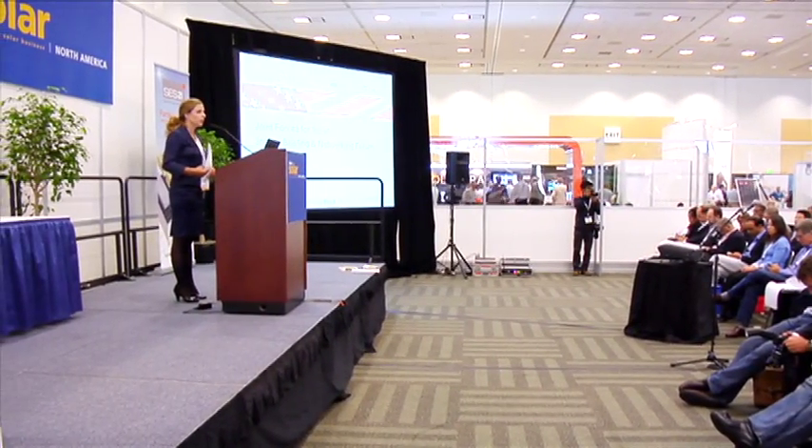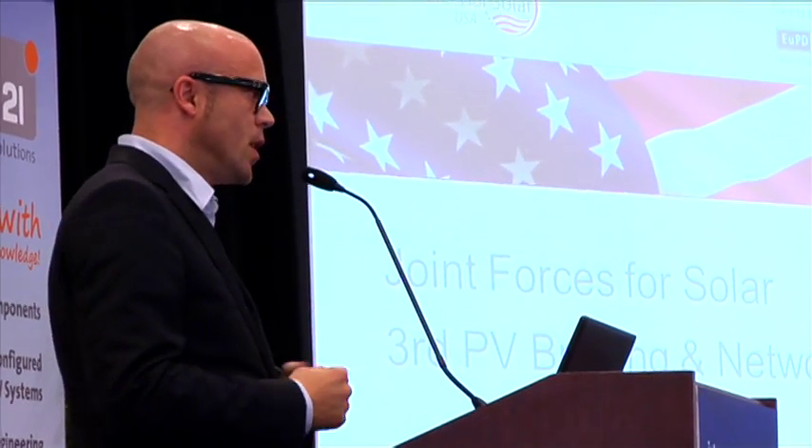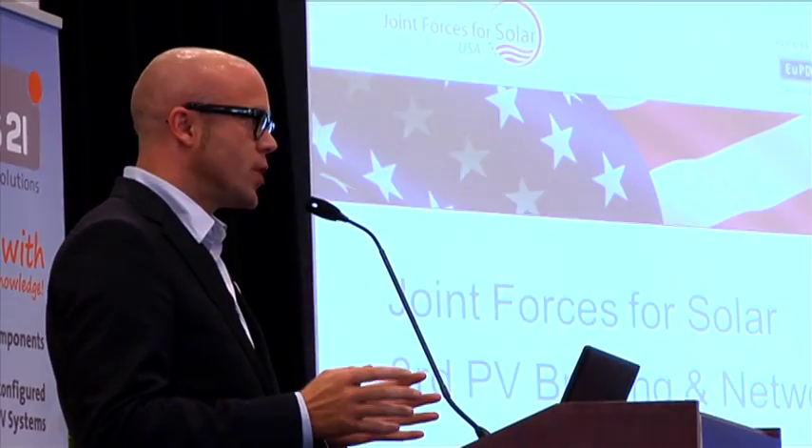Cost reduction is not only achieved from the technology side — there's also much to be gained with quicker and more efficient installation. Marcus Hohner, CEO of EUPD Research, explains the goal of this important initiative.